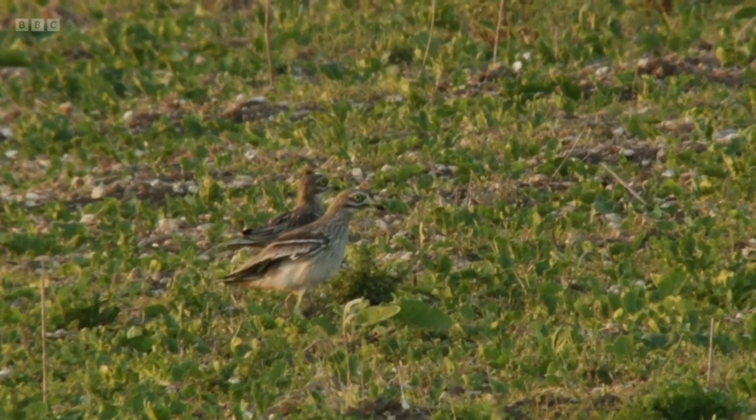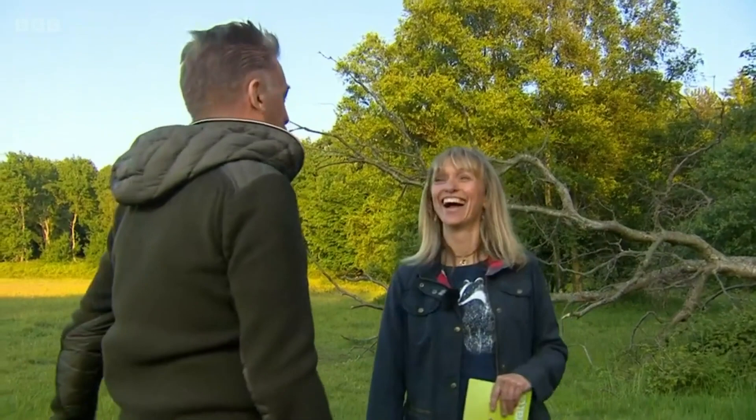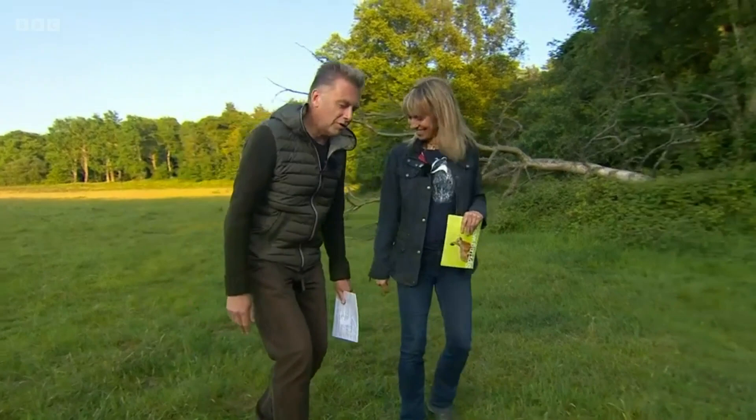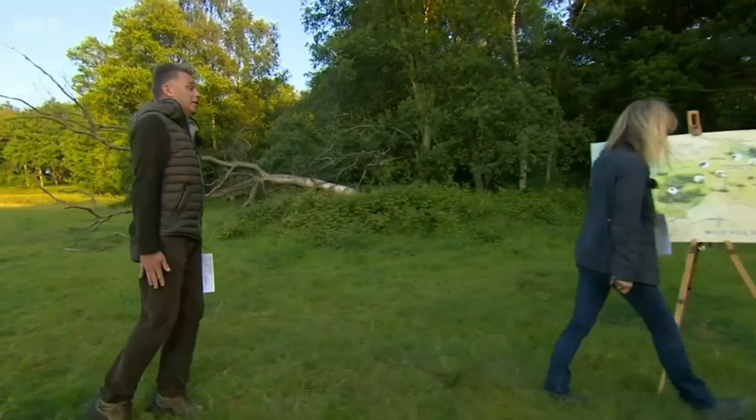That's what you pay your licence fee for! Now I'll tell you what people really pay their licence fee for — it's for you to do a bit of 'strictly cum courting.' So pretend you're a male stone curlew — slumping along, going bug-eyed, doing silly little steps. Did I impress you? Not in the slightest.